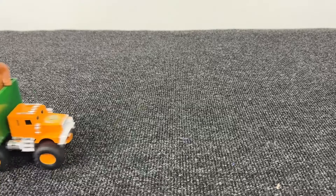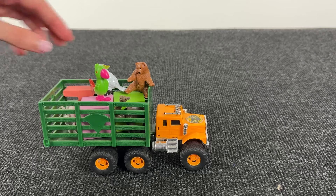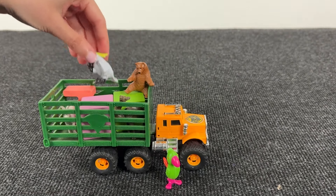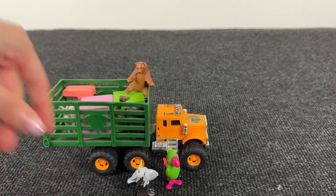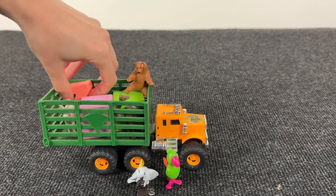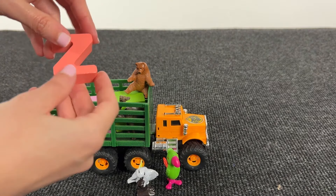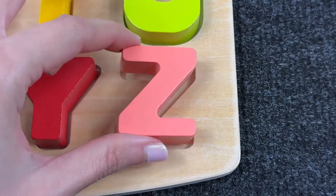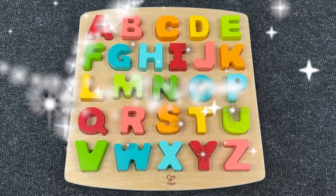Let's put it here. Look at this farm truck! Let's see what's inside! We have a green parrot and another parrot! It's the letter Z! Z is for Zebra! Let's put it here. We did it!